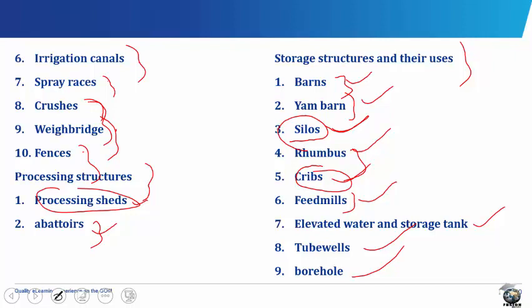The elevated water and storage tank. Water tanks, usually made of aluminum materials, are used to store water for use in piggery, poultry house, cattle pens and for domestic purposes. In most cases, the tanks are raised with strong blocks and can be filled with water from a tap or rain.